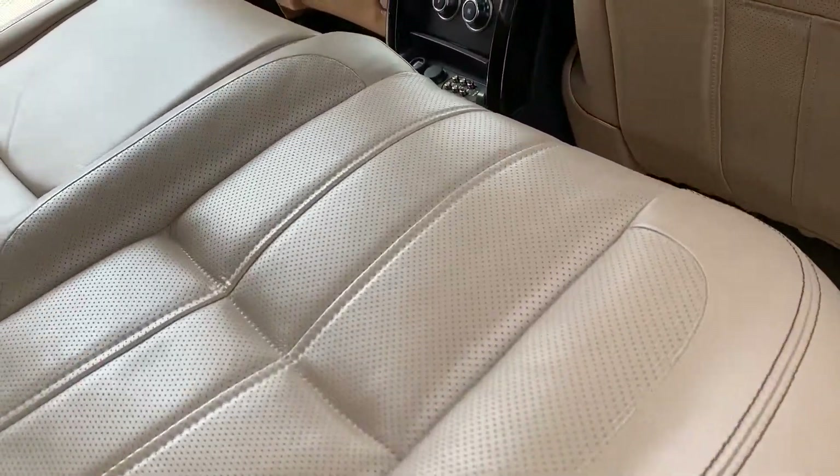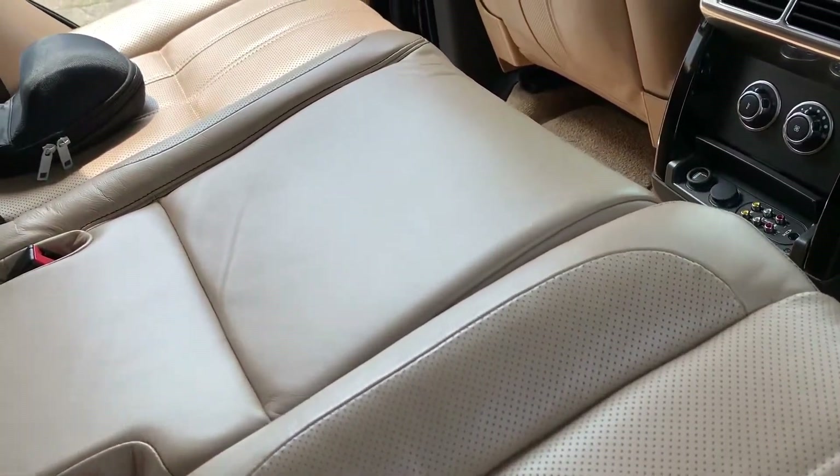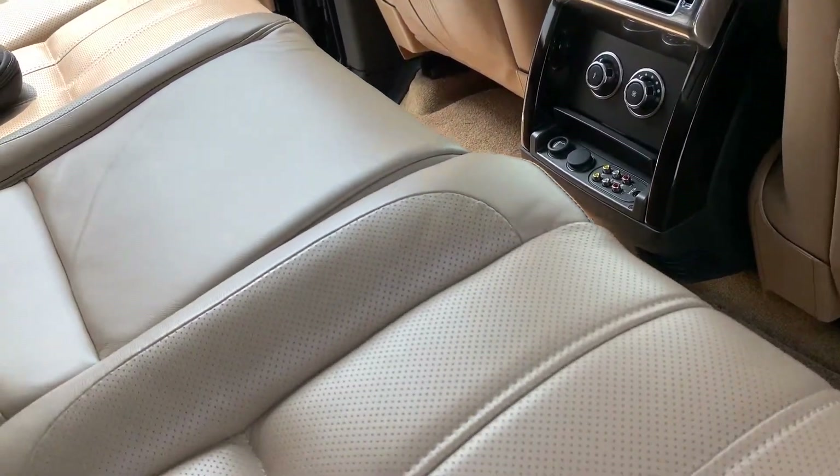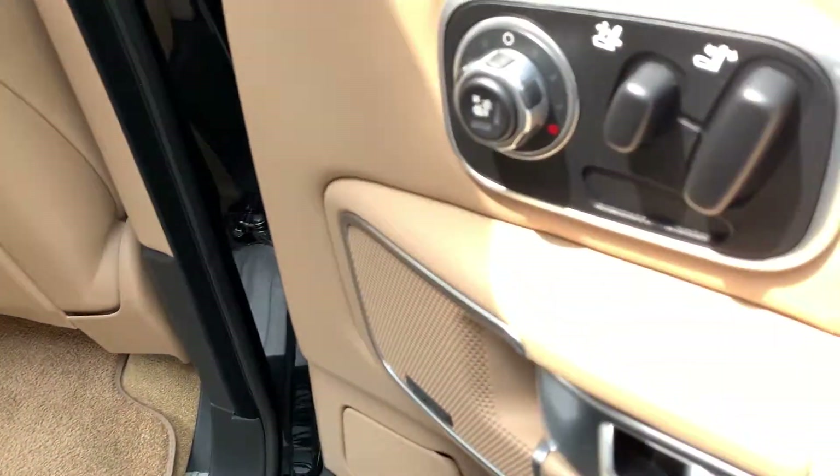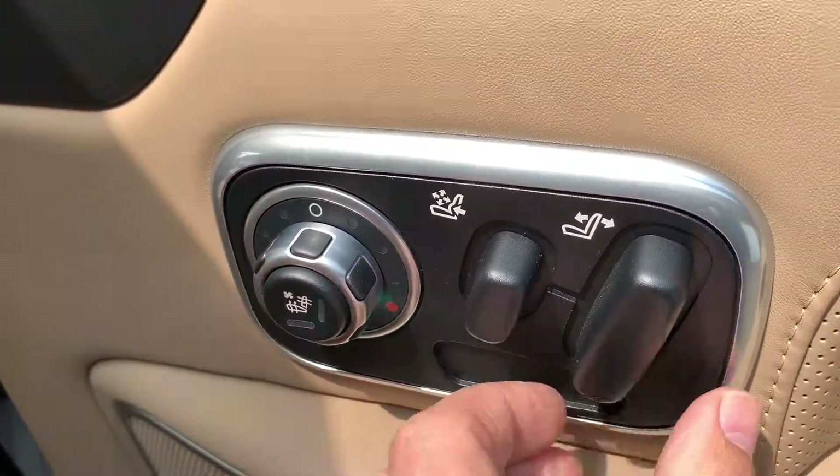The interior is immaculately clean and spotless throughout — no signs of any rips or tears anywhere in the seats. The rear seats are heated and cooled and fully adjustable.